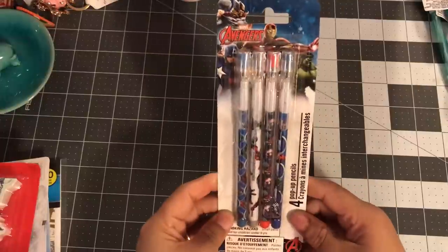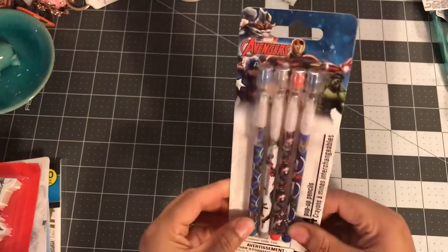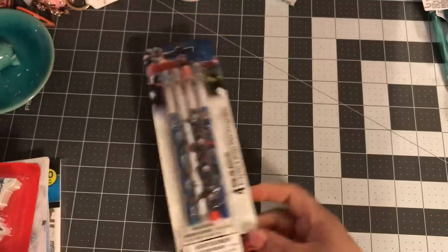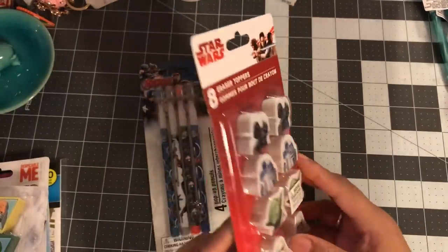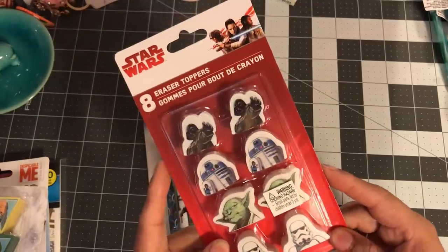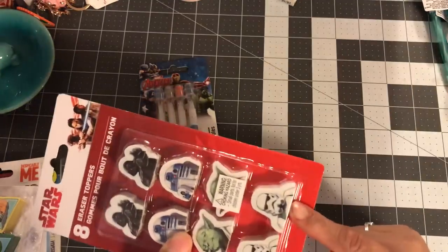I also got these Adventures pencils — I'm doing some traveler's notebooks so I thought those would be good to add. They also had a whole bunch of erasers, including Star Wars ones. I'm not sure if the image is on both sides — they are a little thick. Oh, these are actually eraser toppers — even better, you just put your pencil in there!